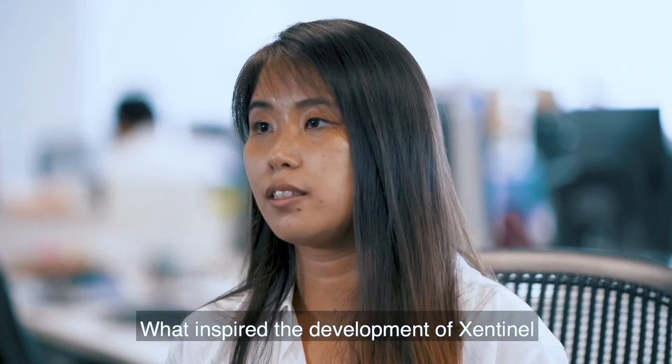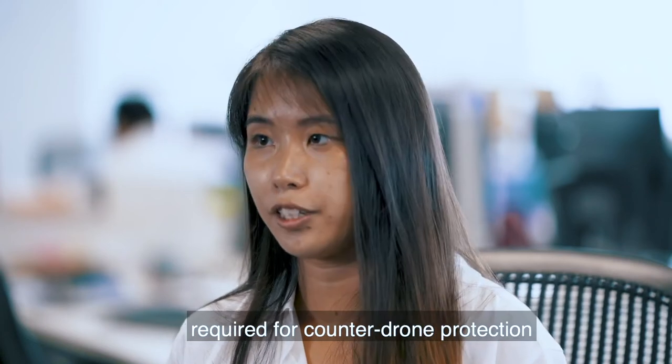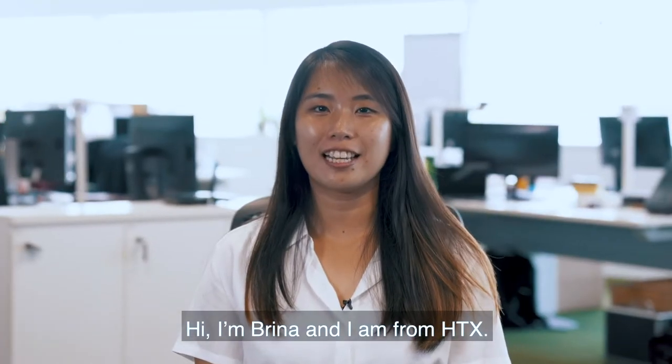What inspired the development of Sentinel is to help reduce the manpower required for counter-drone protection and enhance the deployment efficiency. Hi, I'm Brina and I'm from HTX.